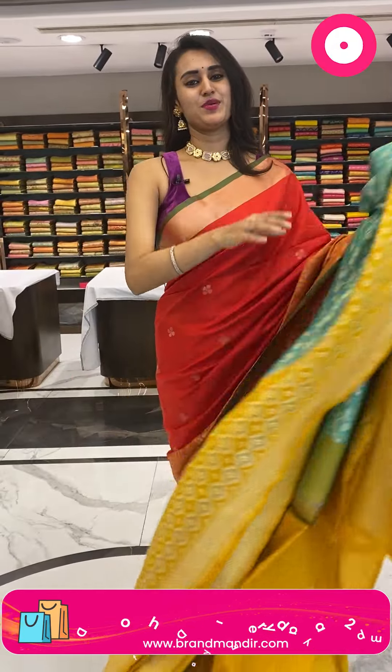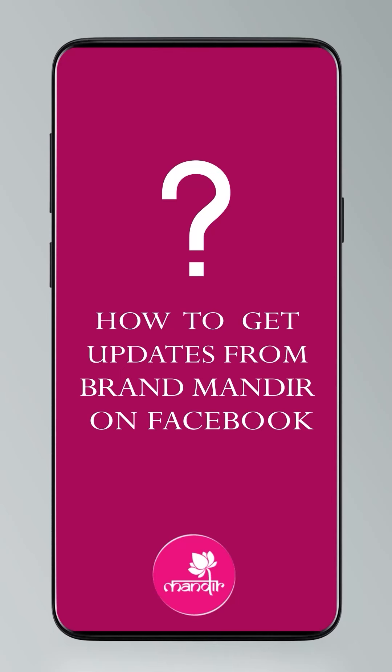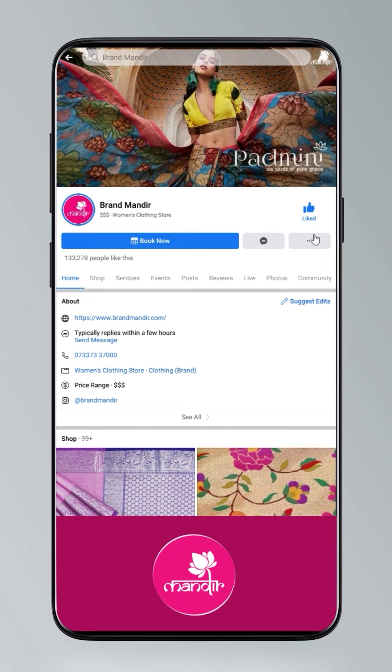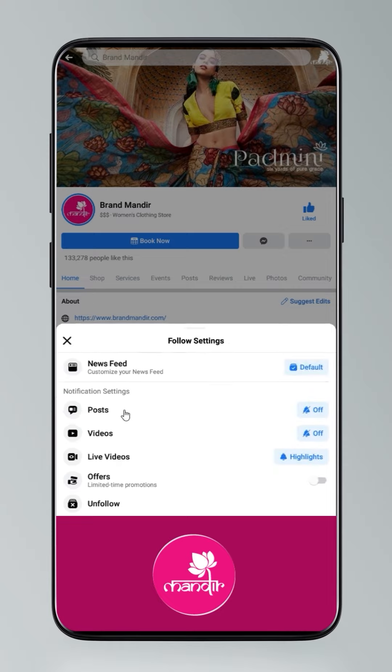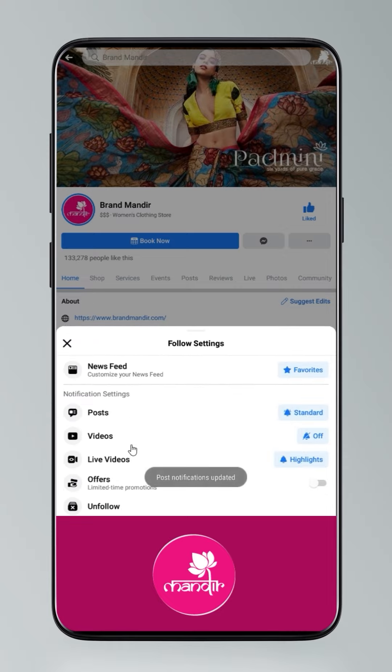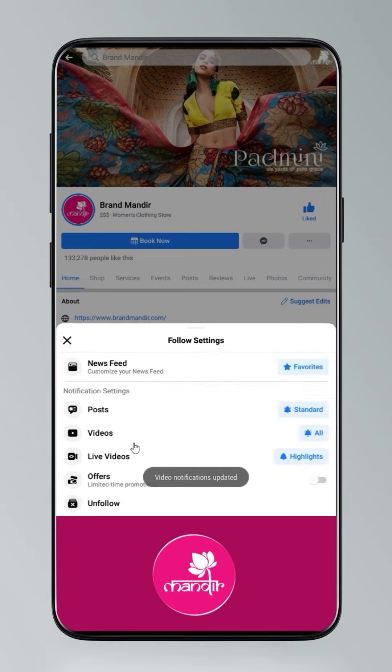Do you know how to follow our digital platforms? Go to settings, manage follow settings, choose Favorites for newsfeed, Standard for posts, and All Notifications for videos and live videos.